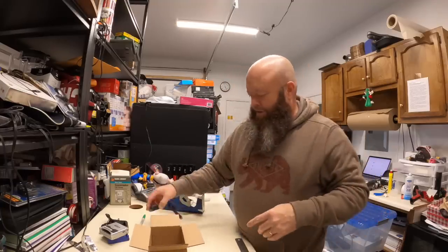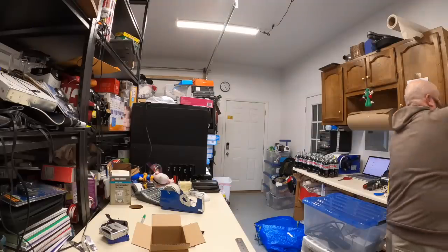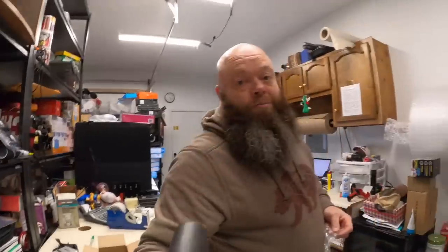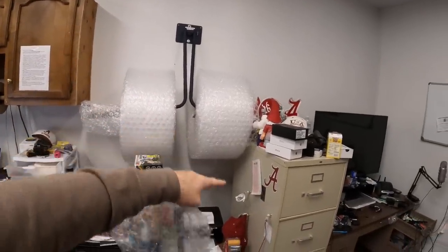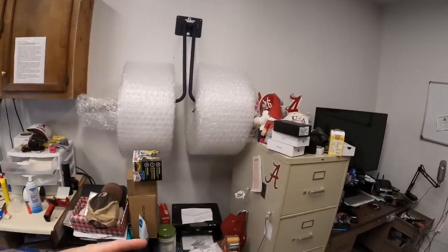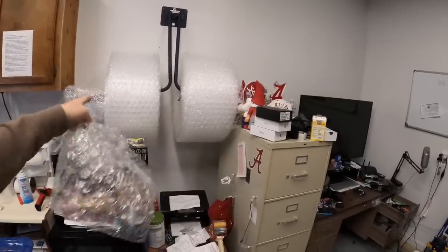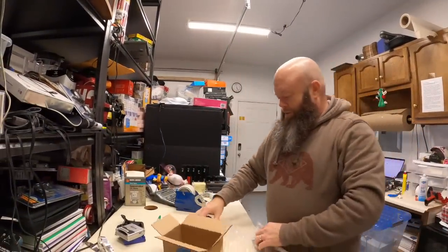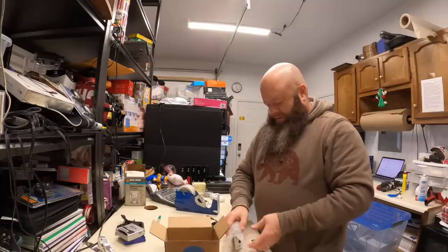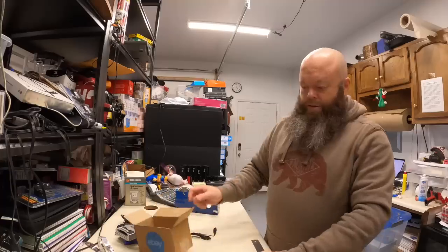Let's get some bubble wrap. If y'all don't know where I'm grabbing my bubble wrap from, I got the holder from Uline — it holds up to four rolls. June and I just use this side. Man, I love the bubble wrap holder. I used to have small bubble on one side and big bubble on the other, but I went to all big bubble now.